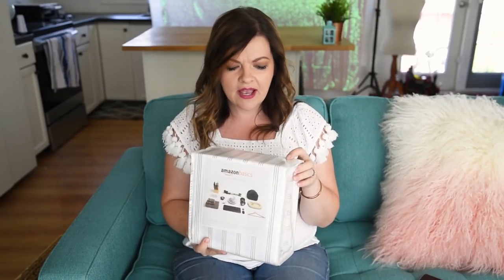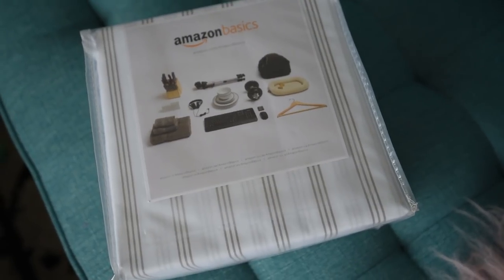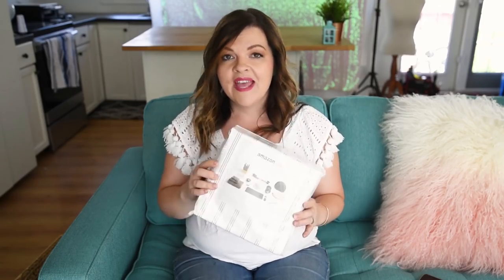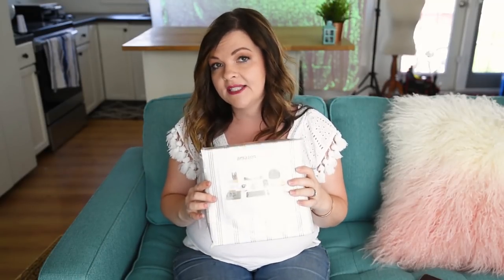Also for the guest bedroom project I got this Amazon Basics sheet set — it's just a gray stripe, very farmhouse and shabby chic inspired. That gray is going to tie in with the gray of the wall mural. Very simple, great price. The Amazon Basics collection has a whole bunch of different colors and patterns, and I just got a queen size for the guest bedroom.